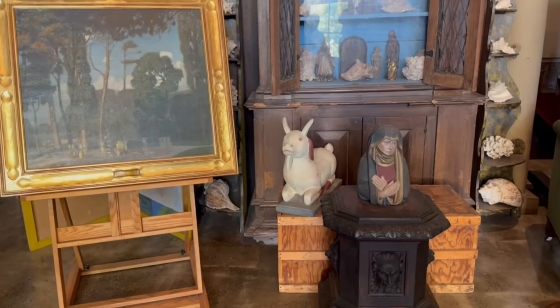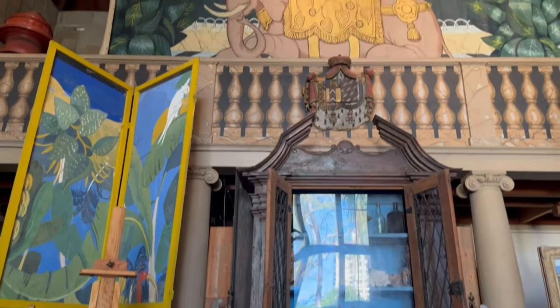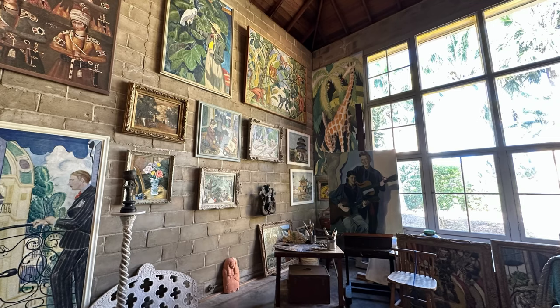Next, we entered the art studio where both Frederick and Evelyn worked on their paintings. The house is filled with eclectic furnishings from their travels.